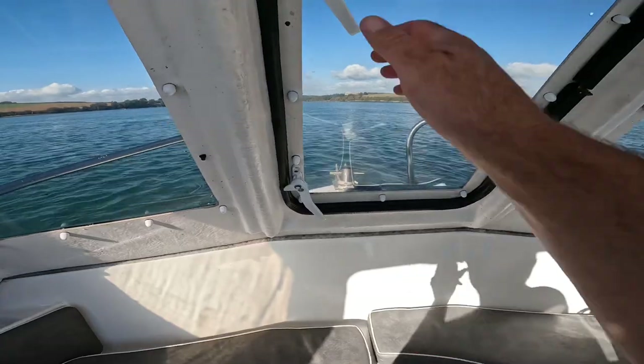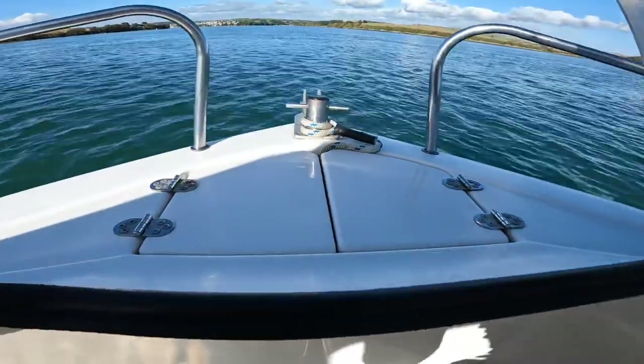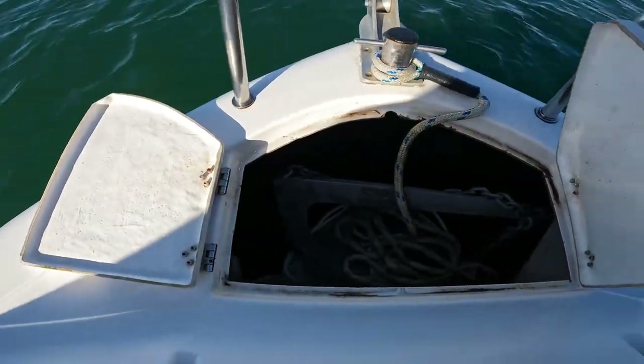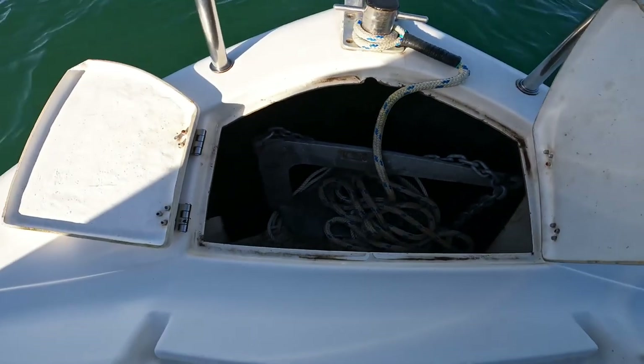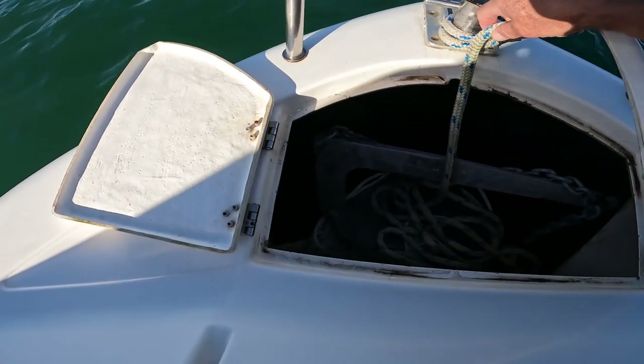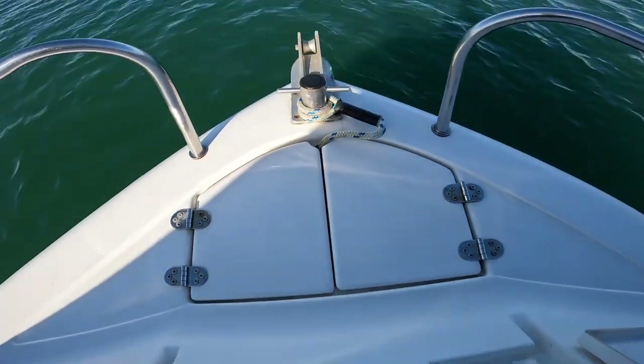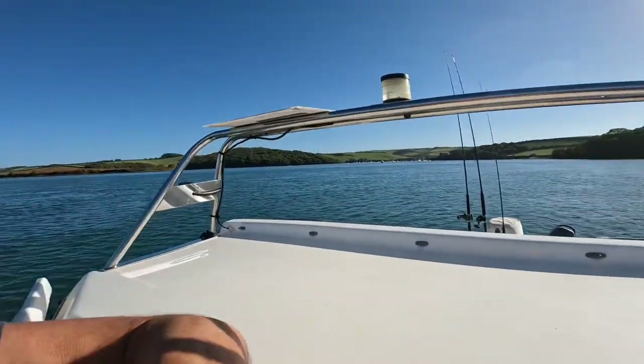Going from front to back: starting in the cuddy, we've got access to the bow locker. I've just got a mooring line, a seven-and-a-half kilo anchor, about 20 foot of chain, and then a hundred meters of rope. I don't anchor very often - if I was anchoring more I'd have an Aldney ring and a bucket. But I like to keep the cockpit as clean as possible, so for the occasional times I anchor I don't want the Aldney ring and bucket cluttering up the cockpit.